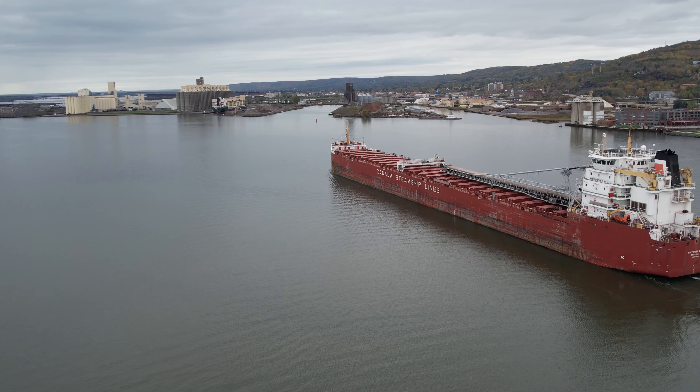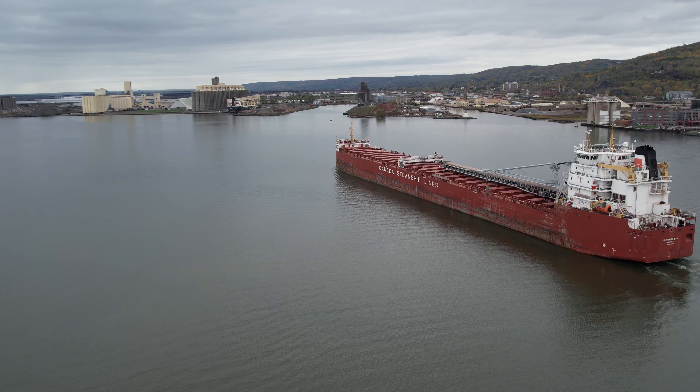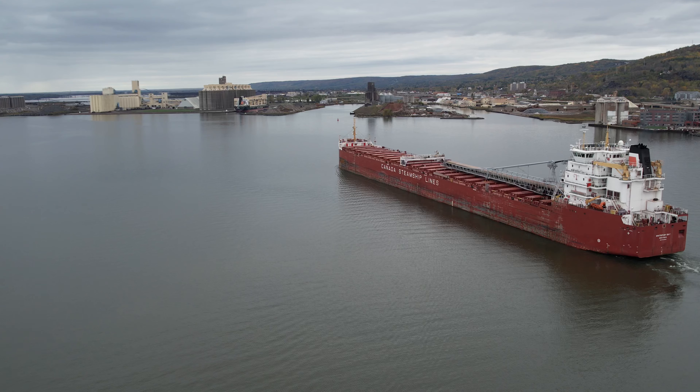The Whitefish Bay will be loading iron ore pellets at Canadian National. If you see any crew on her deck, be sure to give them a big wave and welcome them to the Twin Ports.